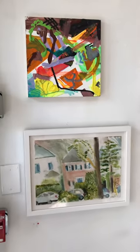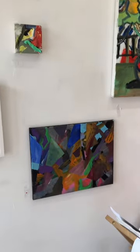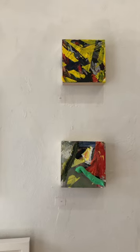So here's some work, and there's some work that's going to be in a show later on this year at another venue.